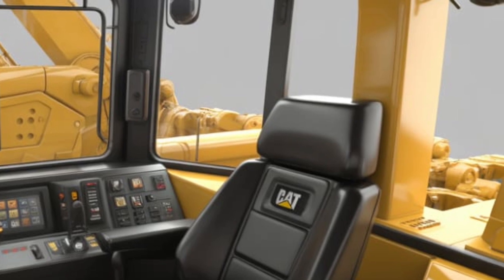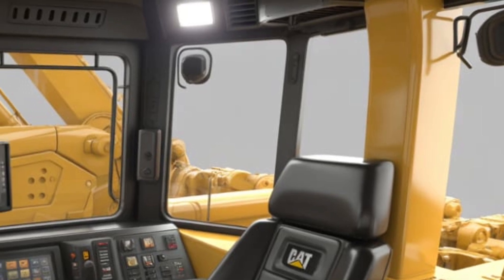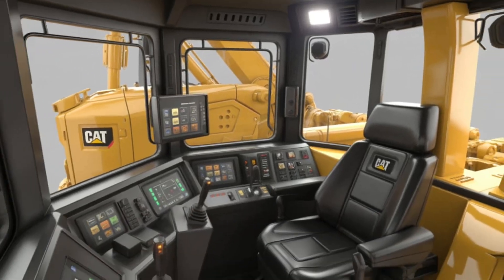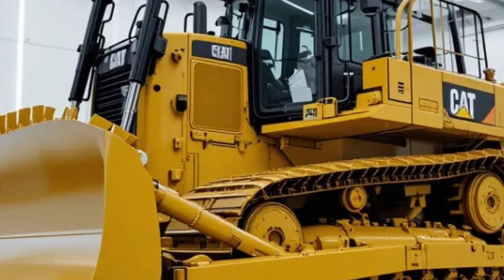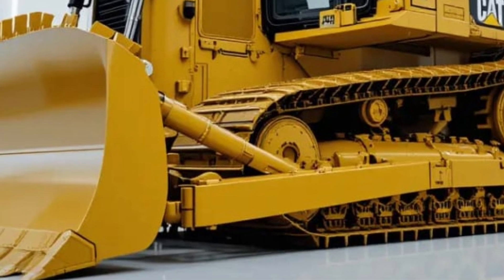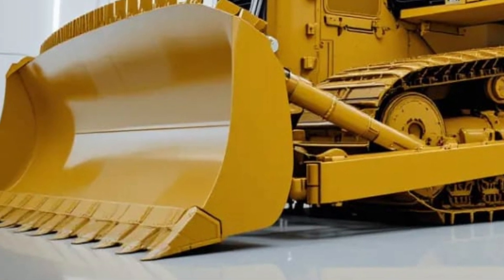At the same time, Caterpillar has equipped the D12 with intelligent hybrid technology that reduces fuel consumption and emissions, aligning with global sustainability goals and ensuring operators can maximize output while minimizing their carbon footprint. Power without control is nothing, and this is where the D12 shines — Caterpillar has integrated advanced automation and machine learning systems that allow this dozer to adapt to conditions in real time.